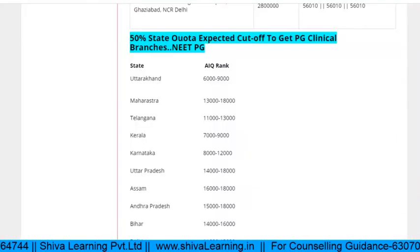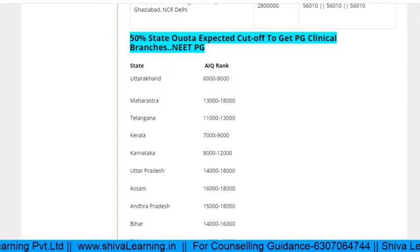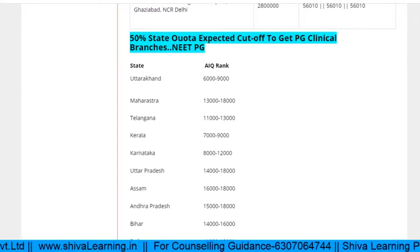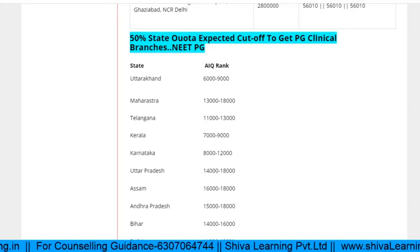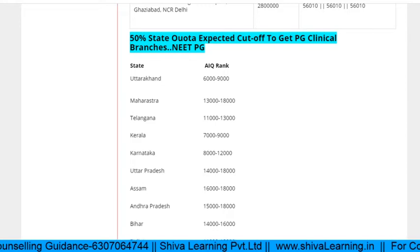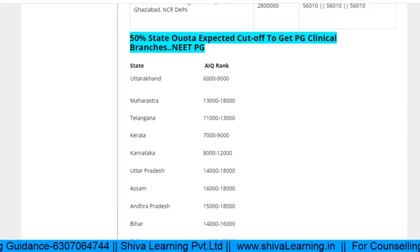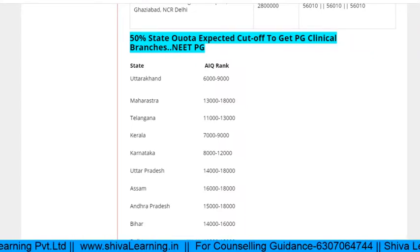State-wise analysis: For Telangana, the same general rule applies. For Kerala, if your rank is under 11,000 you have a chance to get a PG clinical seat. For Karnataka and Uttar Pradesh or Assam, if your rank is under 18,000 you will get a PG clinical government seat. Bihar: rank below 16,000. Delhi: rank below 11,000 for PG clinical seat through state quota counseling — all of this is for the 50% state quota.